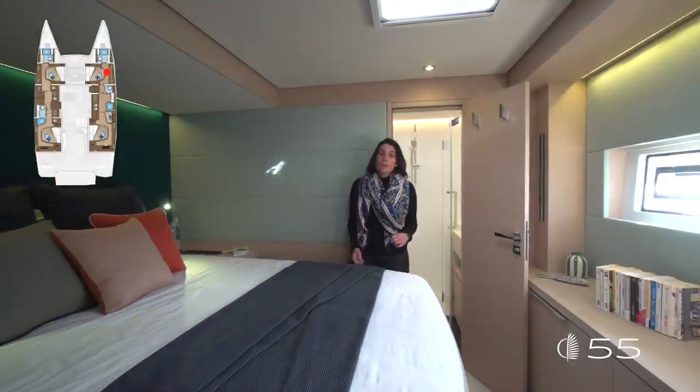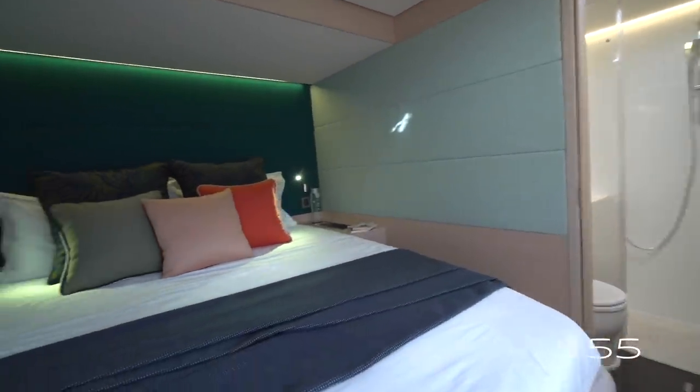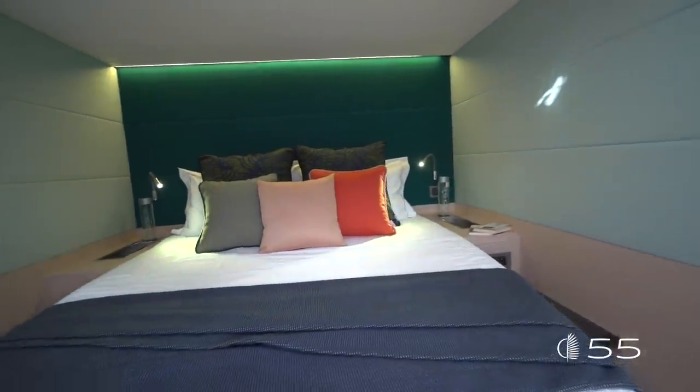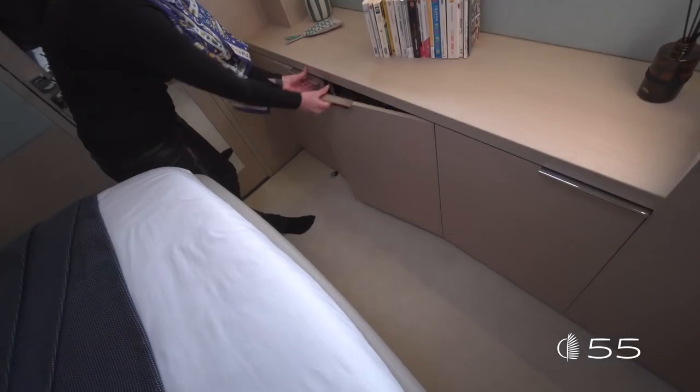The forward starboard cabin offers a symmetrical layout to the port cabin — a little smaller in volume, but always with a nice wardrobe at the back, outboard storages, and a smart drawer underneath the bed.